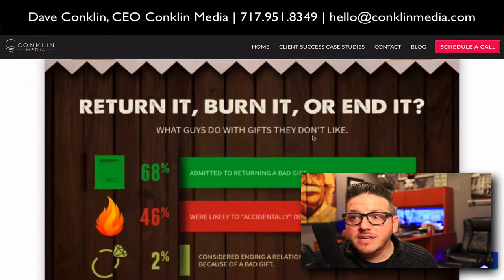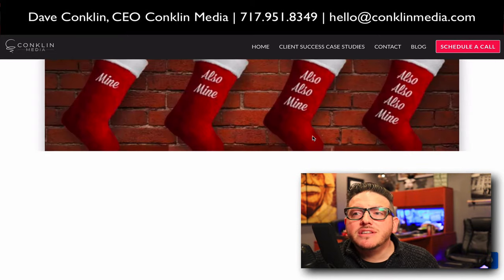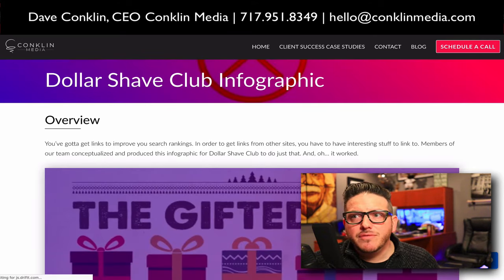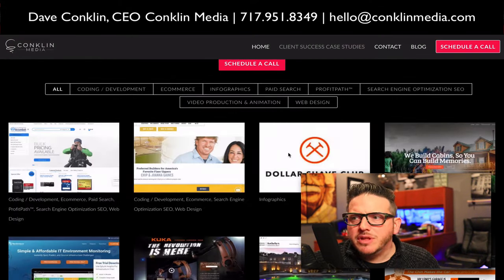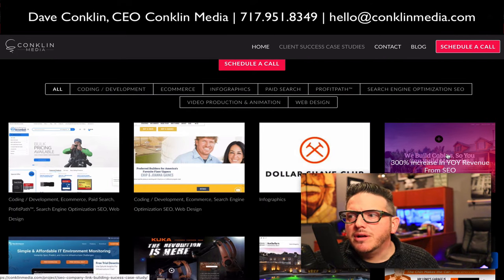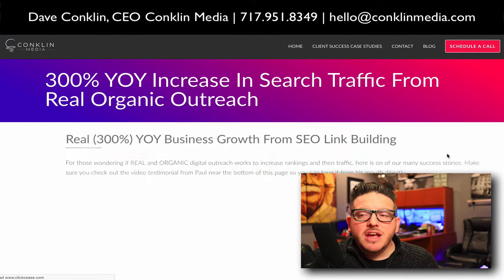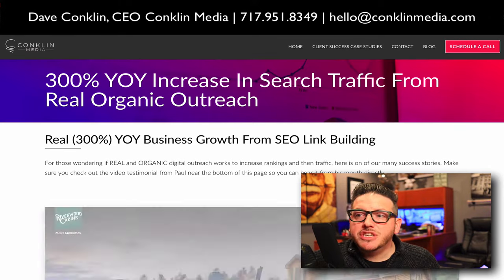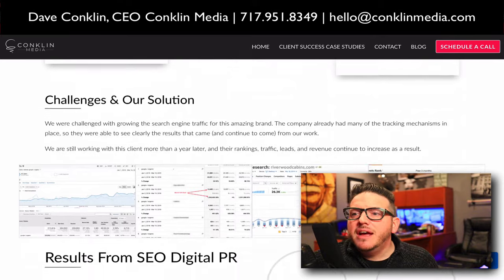That's why Dollar Shave Club picked Adam Perry to work with them to do this infographic that ended up getting talked about all over the internet. You can look through our section here on the site and really dig into a lot of the different infographics we've done — there are hundreds through the years. Here's a site: Riverwood Cabins. We had a 300% year-over-year growth in search traffic from real organic outreach, and this page tells the story of exactly what we did and what happened.